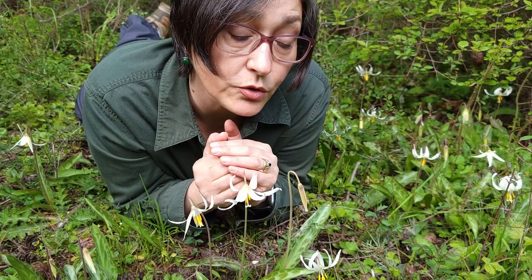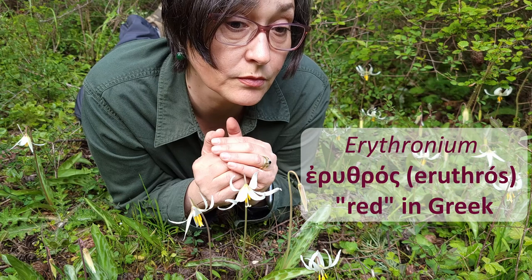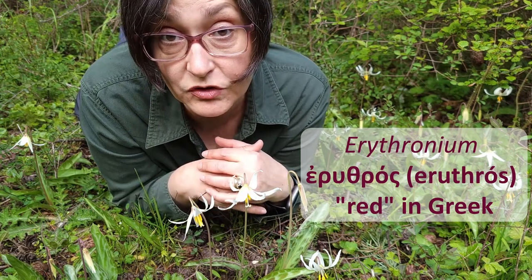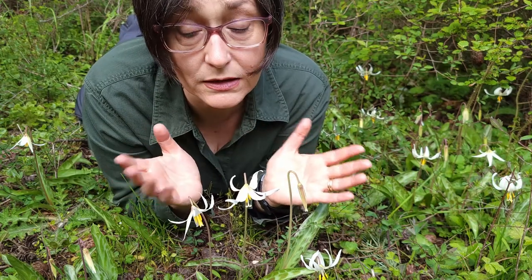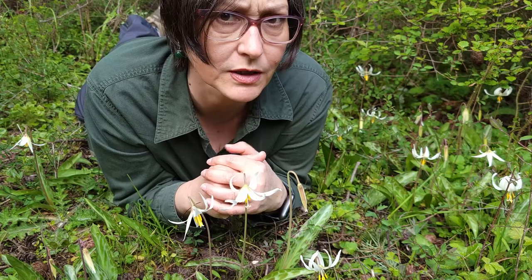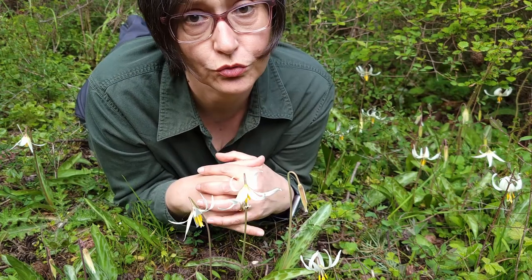The name Erythronium comes from 'erythros,' Greek for red, and it refers to the only native species to Europe, which extends from Portugal to Ukraine. Its name is Erythronium dens-canis and it has pink-purplish tepals. Dens-canis means dog's tooth.